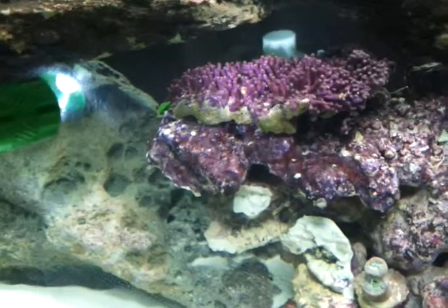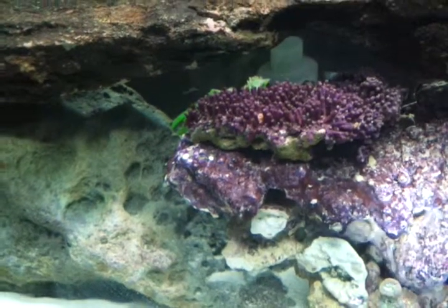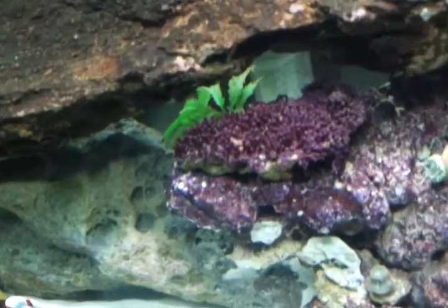Another one. It is another one. What the heck are these things? They do seem to get active at feeding time. Right? That's when we discovered it before.